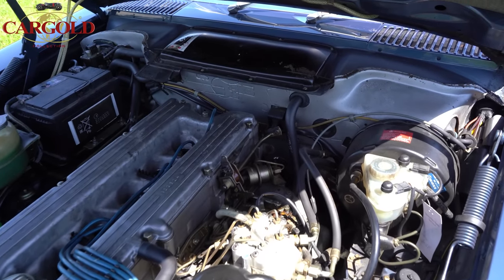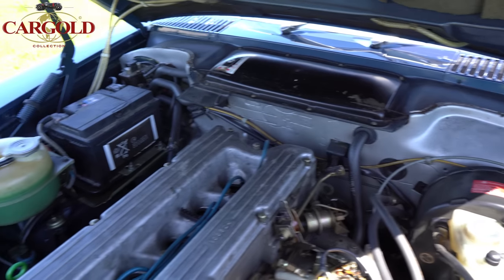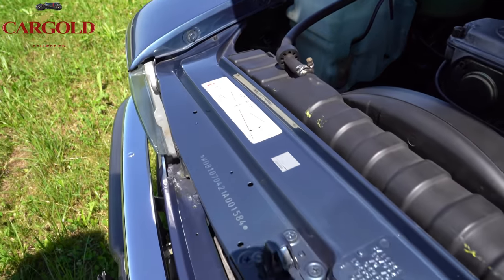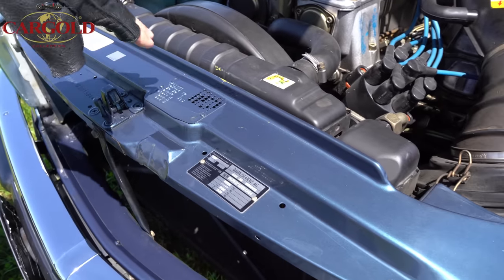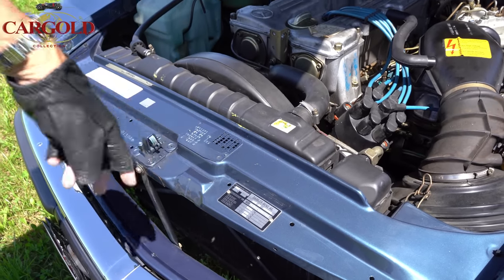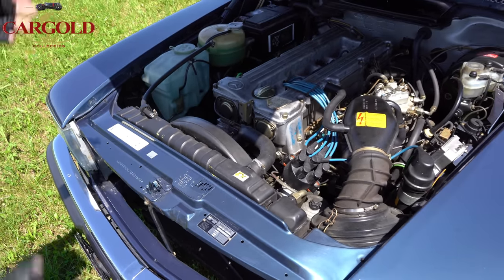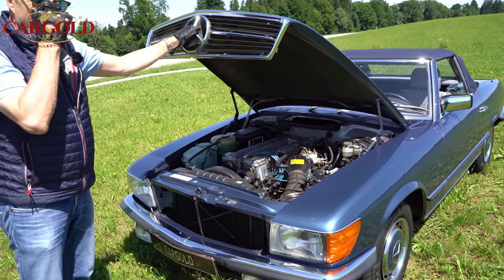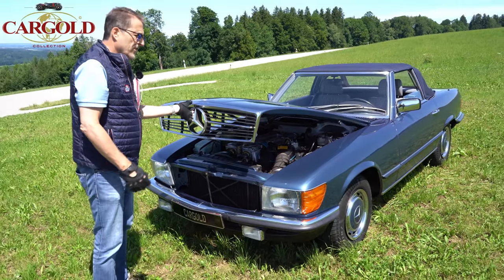Der Wagen ist selbstverständlich unfallfrei. Hier steht 'ungeregelt' — hat Mercedes aufgeklebt. Hier ist die Fahrgestellnummer vorne, Farbnummer, Ausstattungsnummer ist natürlich sehr, sehr dünn — hat keine Extras. Aber der Zustand von dem Auto: wenn wir den nachher noch richtig aufpoliert haben, dann entspricht der fast dem Jahreswagen, und das ist ziemlich selten.